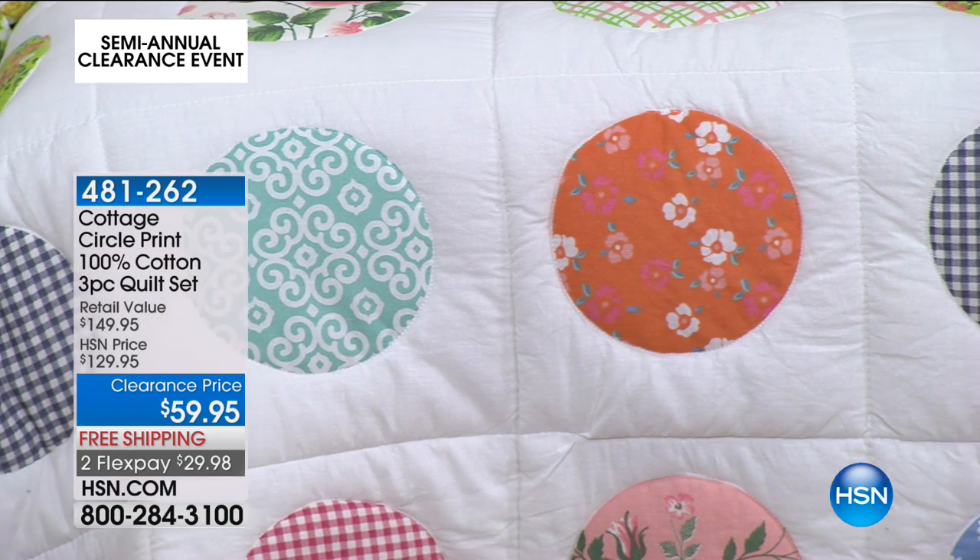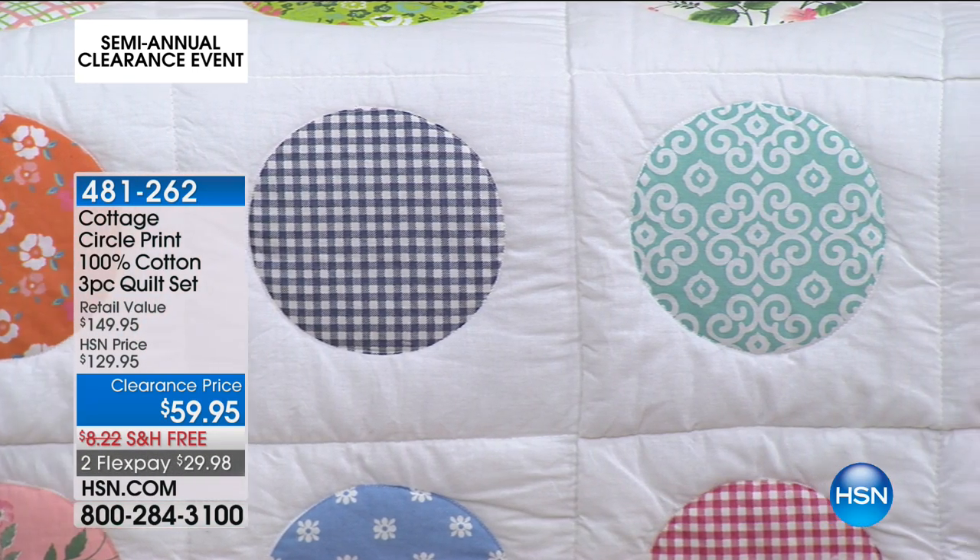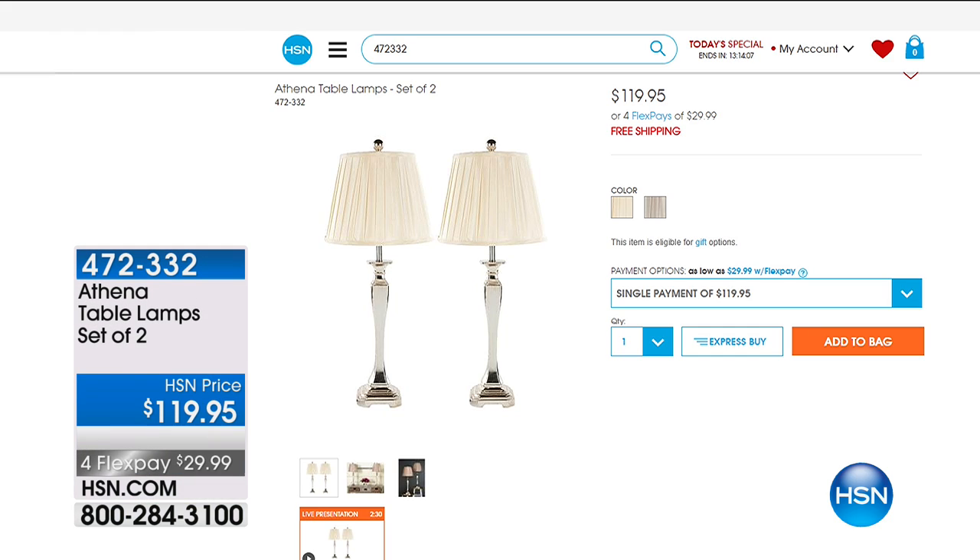This is our Cottage Collection — one of our newer HSN exclusive brands. Your opportunity to try and revamp and refresh your room. Item 481-262. If you're furnishing your bedroom today, we have a great set of two table lamps — how pretty and classic. They're on free shipping, less than $30 to get them home. Item 472-332. And on our website right now, 20% off on select lamps for the whole month of June. Make sure you check that out today.